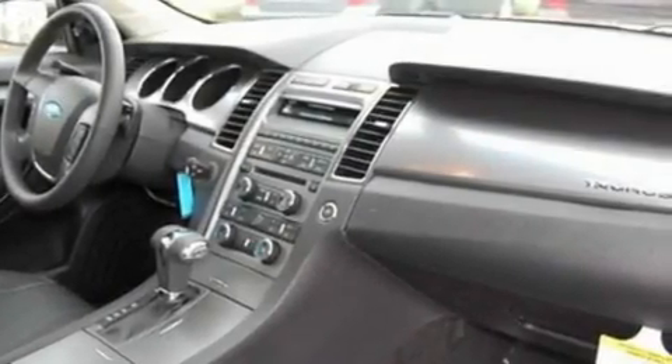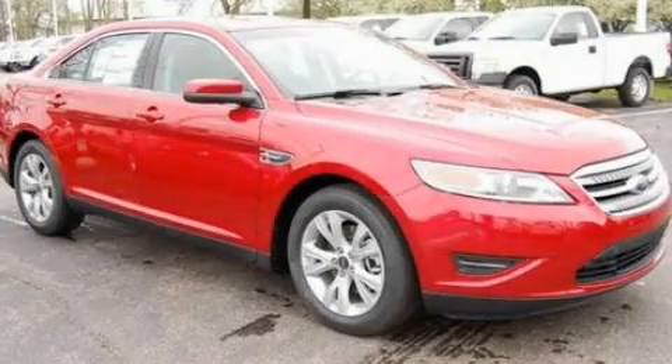With an EPA estimated rating of 27 miles per gallon on the highway, it's easy to see how you can save. Please call us today for more information on this great vehicle.